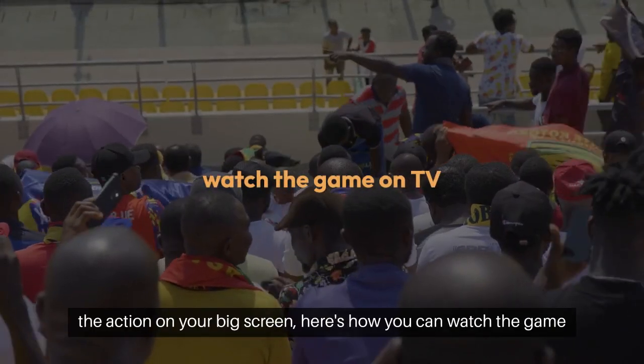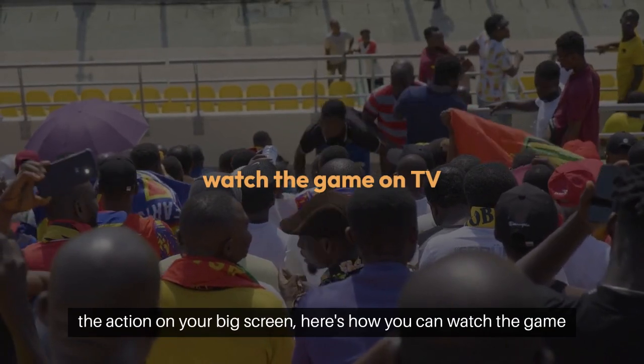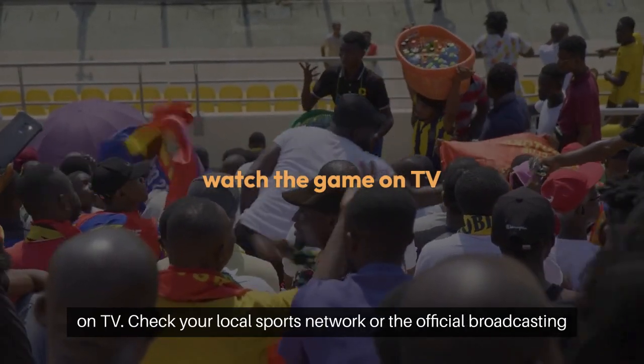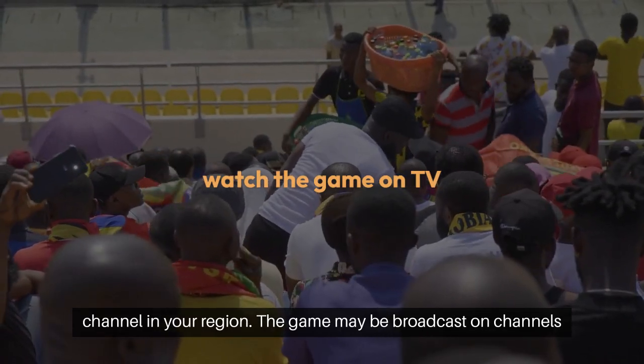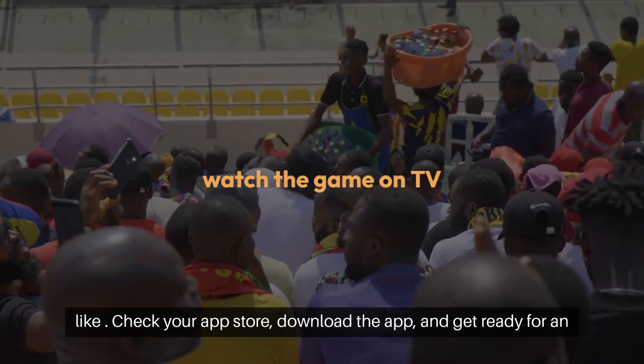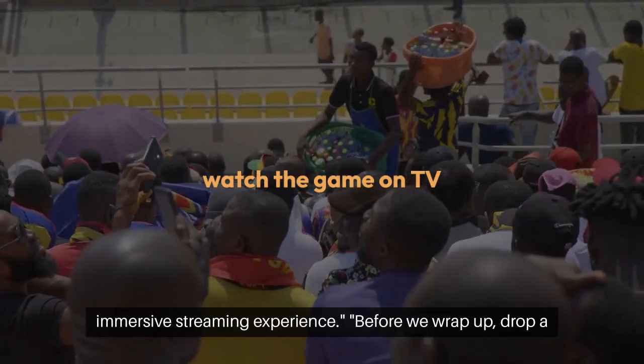If you prefer catching the action on your big screen, here's how you can watch the game on TV. Check your local sports network or the official broadcasting channel in your region. The game may be broadcast on channels like — check your app store, download the app, and get ready for an immersive streaming experience.